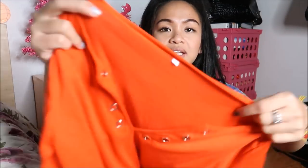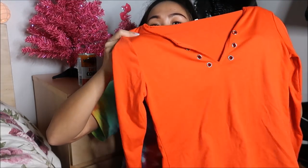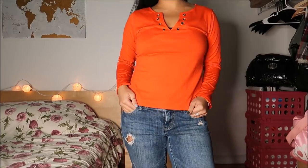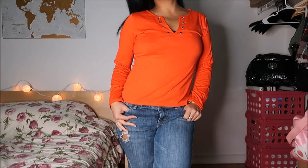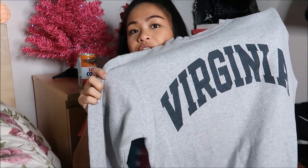Next thing I have doesn't have a tag — it just says S for small. I'm running out of battery, but it's orange and it's cute. The next thing I have is another Virginia sweatshirt, and I'm going to go ahead and destroy it like I did my Cali sweatshirt.